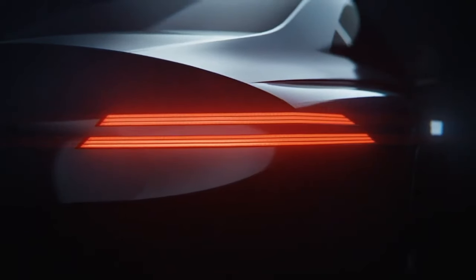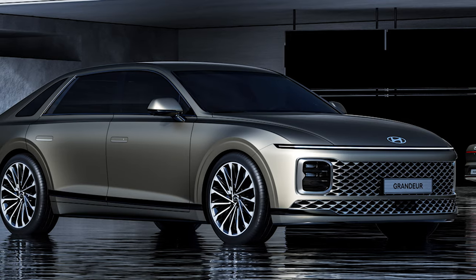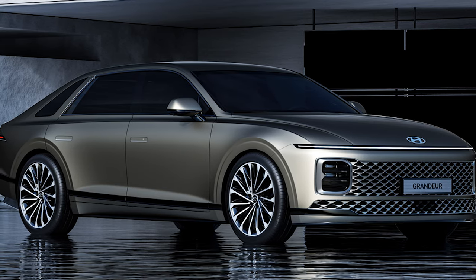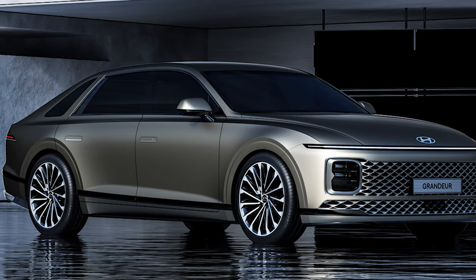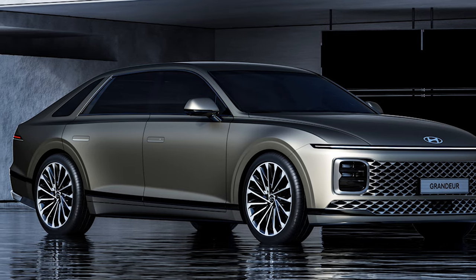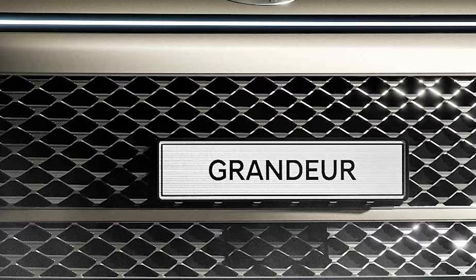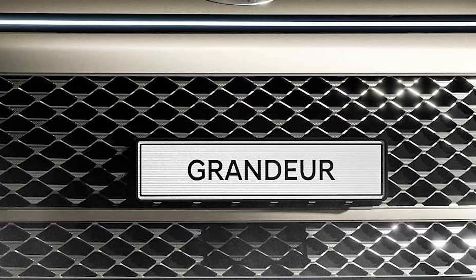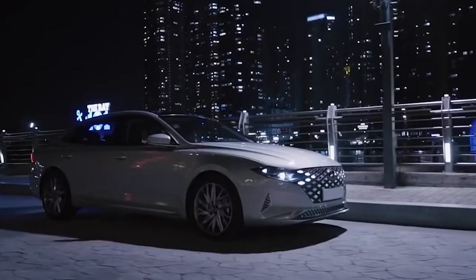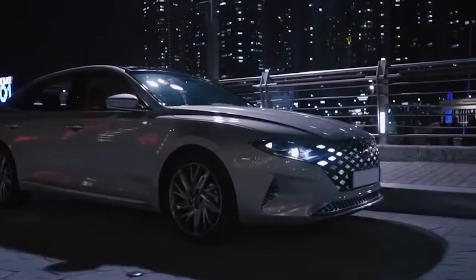When is a fancy Hyundai not a Genesis? When it's the Grandeur. It's a sedan inspired by a van inspired by a spaceship. The big sedan enters its seventh generation with a futuristic exterior design that will leave no one indifferent. If the name doesn't ring a bell, it's sold in some markets as the Azera. The United States was one of them until the automaker exited in 2017 by deciding not to bring the previous-gen car.